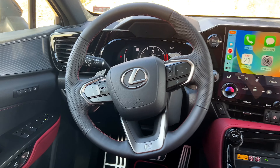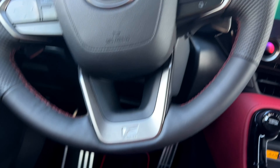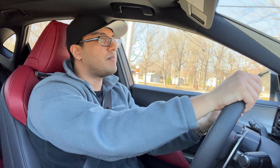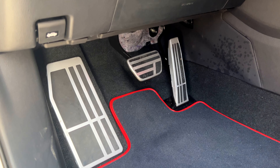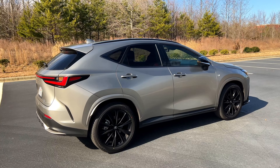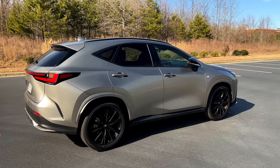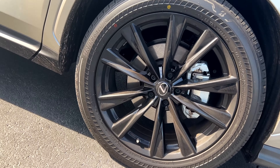Is the F Sport worth it? Yes, but it is expensive — specced out the way I wanted it online, it came to about $55,600. It is making a difference; this is a smoother experience over sharp and jittery bumps. It's riding on 20-inch wheels with Bridgestone run-flat tires and it's still quiet and smooth. They did a really great job with this.